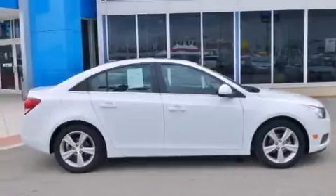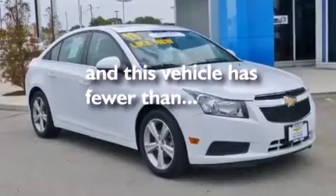Also included are an anti-lock braking system, a keyless entry system, and this vehicle has fewer than 42,000 miles on the odometer.